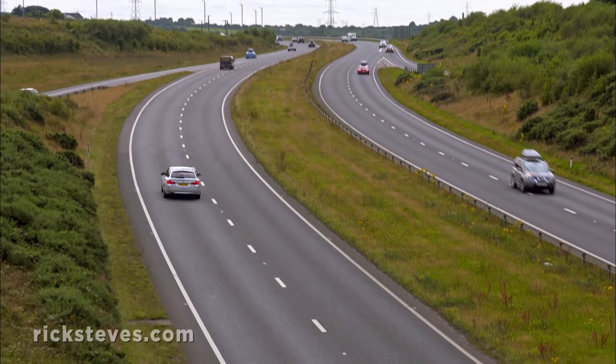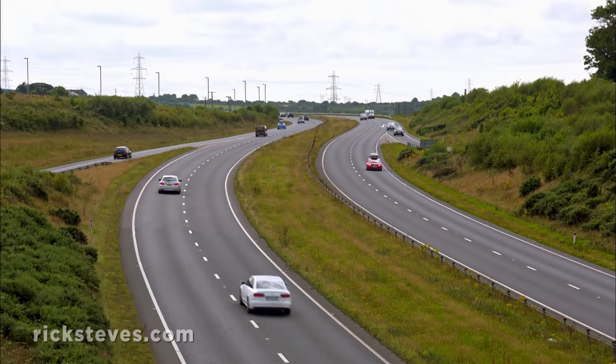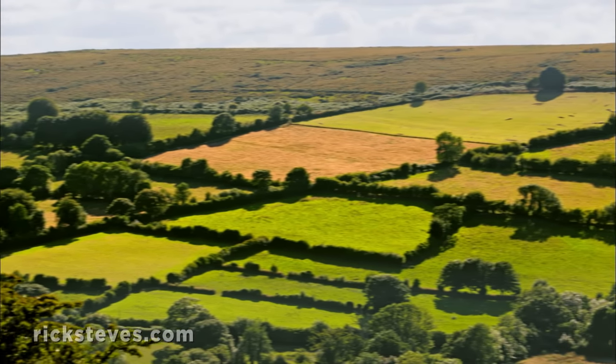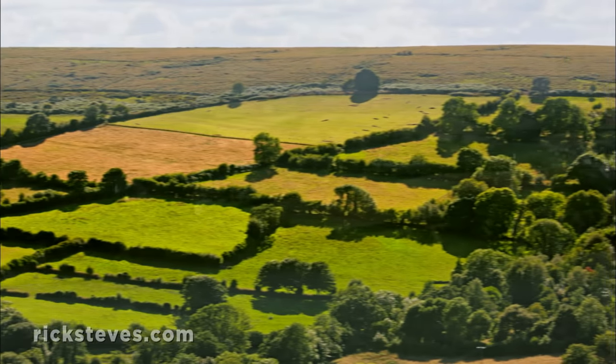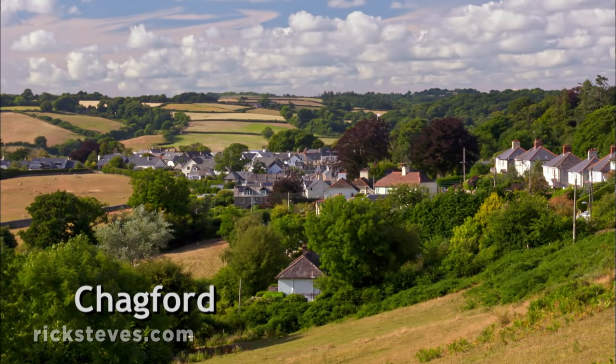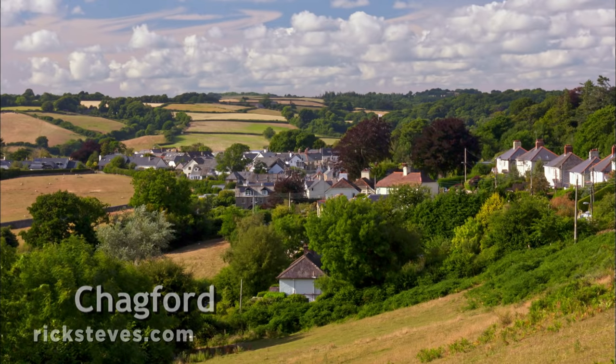A short drive further north takes us out of Cornwall and into the neighboring county of Devon, where we venture into remote and windswept Dartmoor. Perched on the edge of the moor, the tiny town of Chagford is an easy home base for exploring Dartmoor.